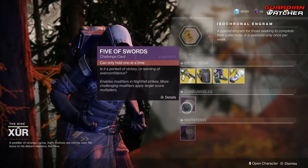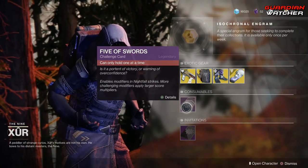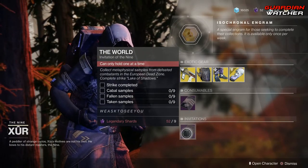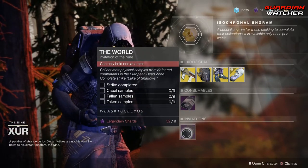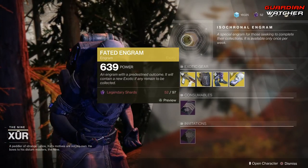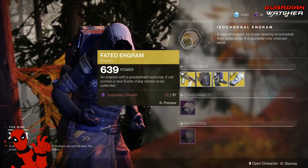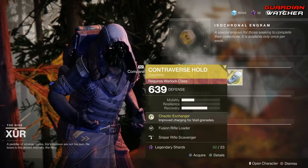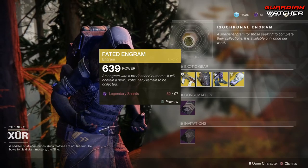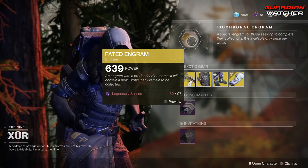Let's go over to Consumables. We have your Five of Swords — if you don't have this, go ahead and grab it, as it gives you your Nightfall Challenge card. Then we have your Invitations — if you don't already have one, go ahead and grab it. And last but not least, we have your Fated Engram, which still does not give Forsaken Exotics. You can only buy those from Xur directly. So if you don't have an older exotic, go ahead and try your luck — but if you do, I wouldn't even worry about it.